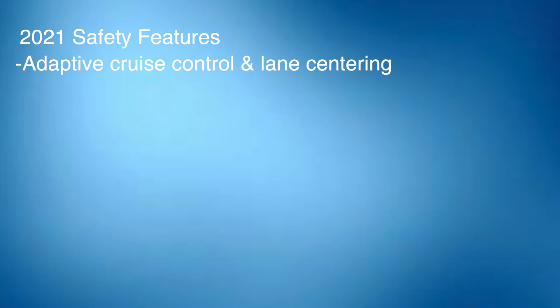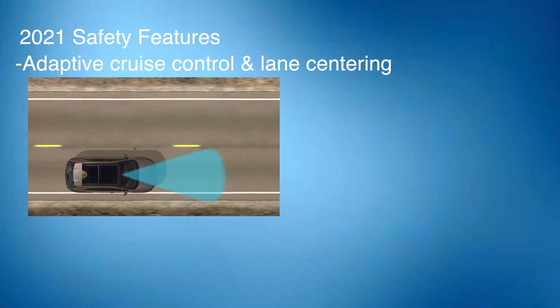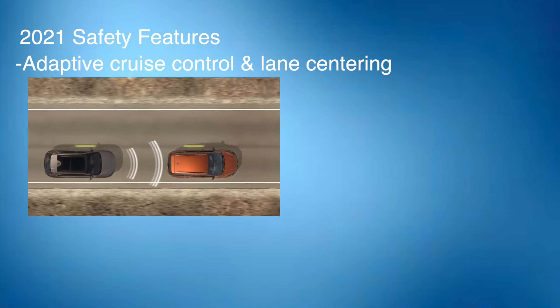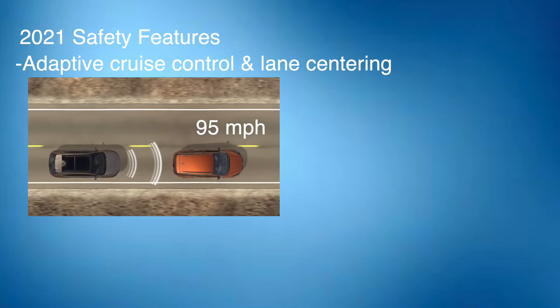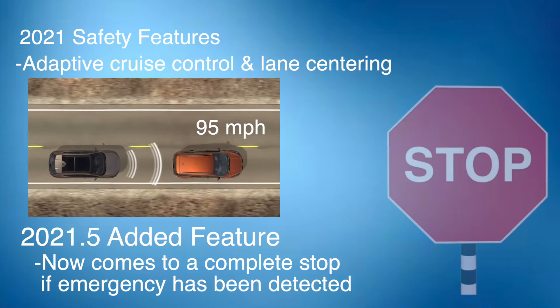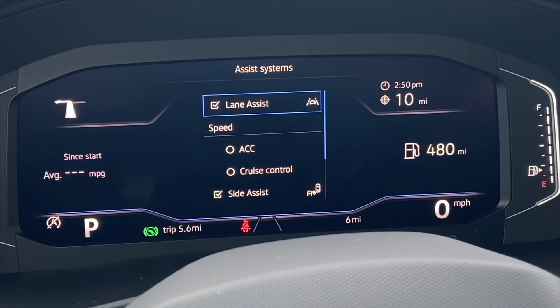The Travel Assist setup uses the crossover's adaptive cruise control and lane centering technology to assist the driver with steering, accelerating, and braking at speeds as high as 95 miles per hour. The Emergency Assist system brings the vehicle to a complete halt if it suspects the driver is no longer paying attention to the road ahead.